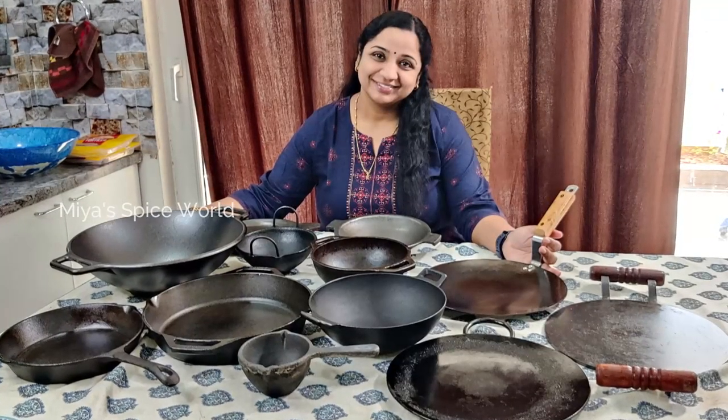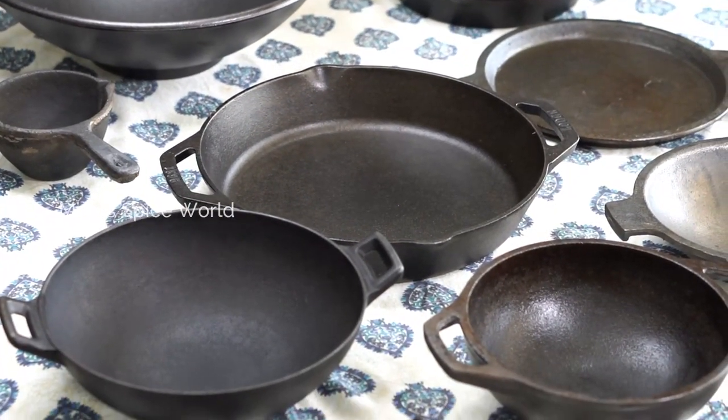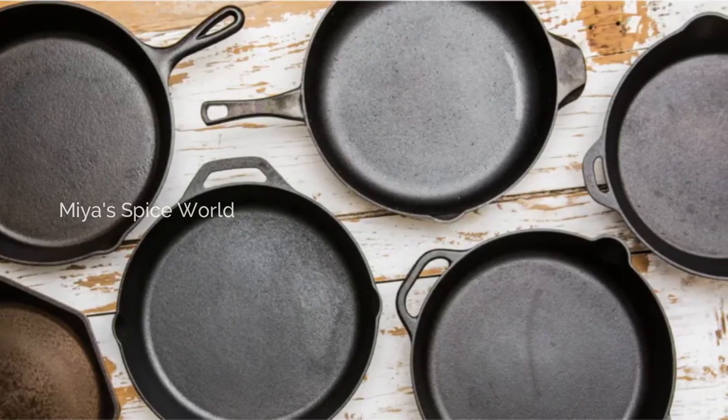I am planning to have this video in two parts. In the first part, I will be showing you my entire collection, and in the second video, I will share with you how to season, maintain, and store these cast iron cookwares.